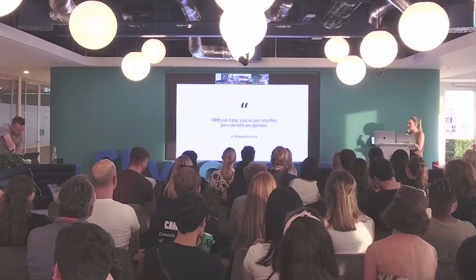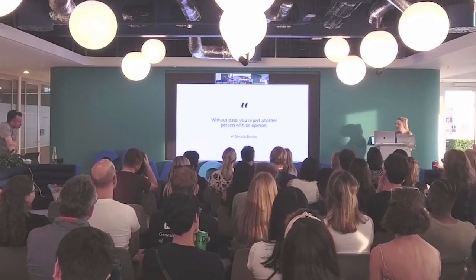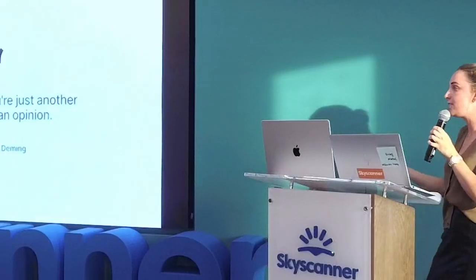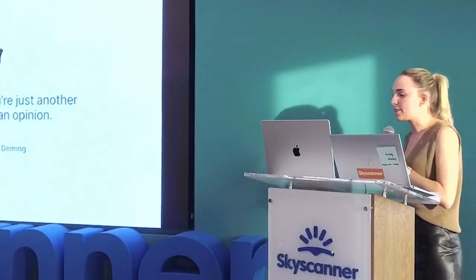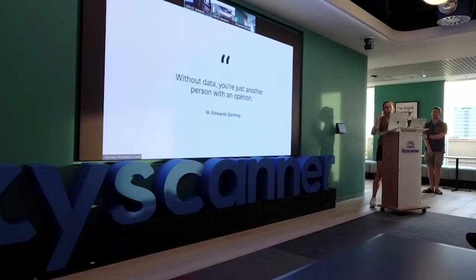I really like this quote: 'Without data, you're just another person with an opinion.' Especially now with AI everywhere in design, the reason we're employed is for our design opinions. We've got to be really solid about those opinions — that's what we're there for.